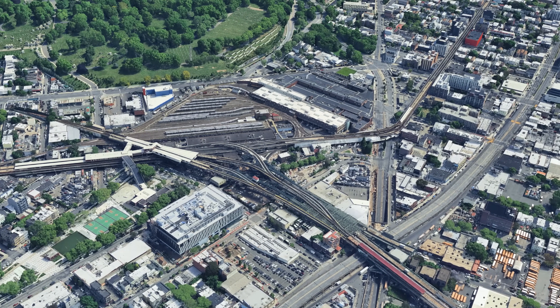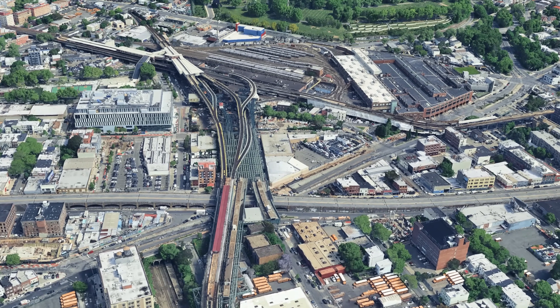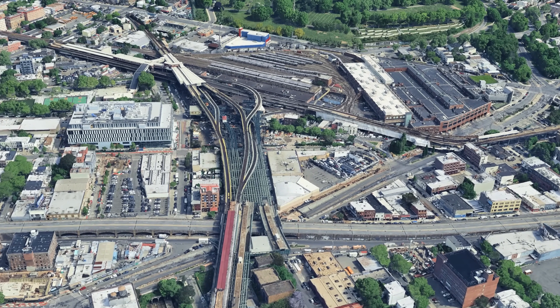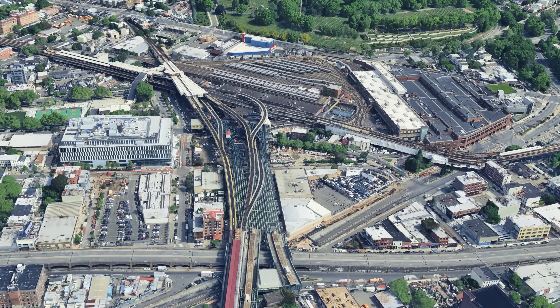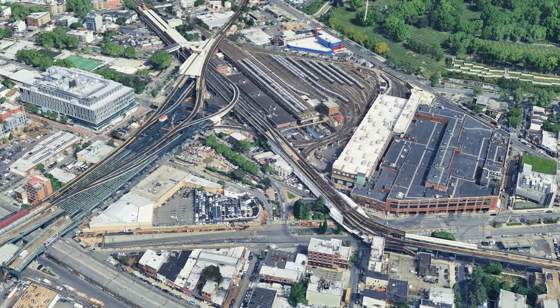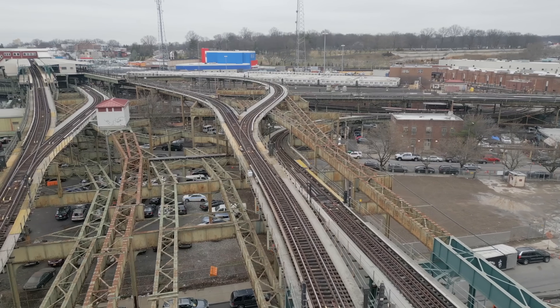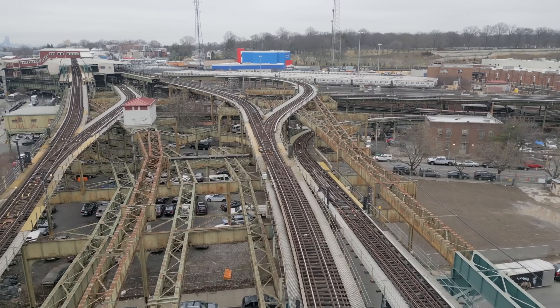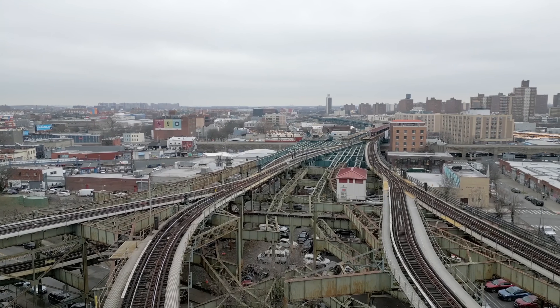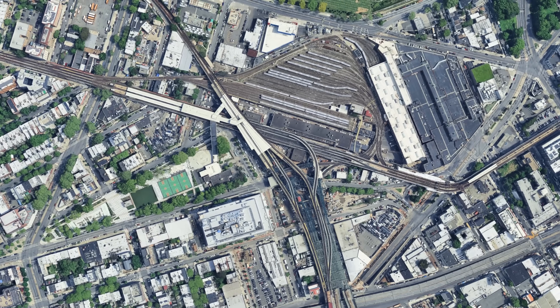Broadway Junction is one of New York's most complex subway hubs, and this is evident not only in its timetable but above all in its spectacular architectural structure. Several lines intersect here at completely different levels. While some trains run underground, others roll high above the streets of Brooklyn on enormous steel viaducts.